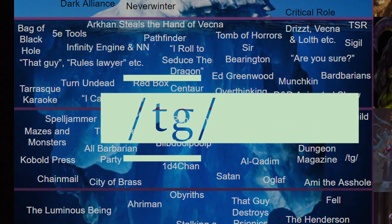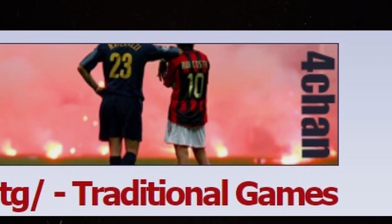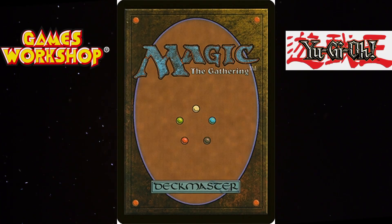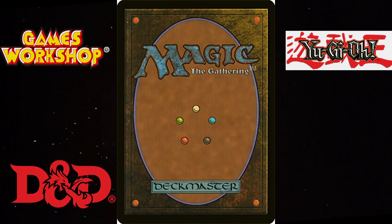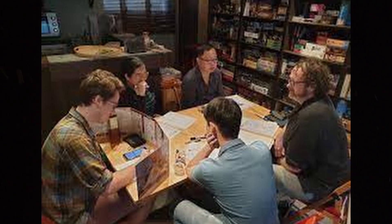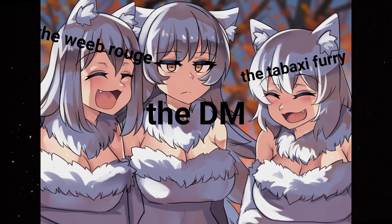TG. /tg/ is the 4chan board dedicated to tabletop gaming. It's a source for most of the greentexts we've already seen in this iceberg, as well as many more. The board is open to all forms of tabletop gaming, but Warhammer, Magic: The Gathering, Yu-Gi-Oh and D&D make up a large part of the content. As far as 4chan goes, it's a board mostly dedicated to the hobbies themselves, and whilst it's not entirely free from the worst aspects of 4chan, the community is focused on the hobby and doesn't have the same negative attitudes as some other boards. Still a lot of cringe at times, though.